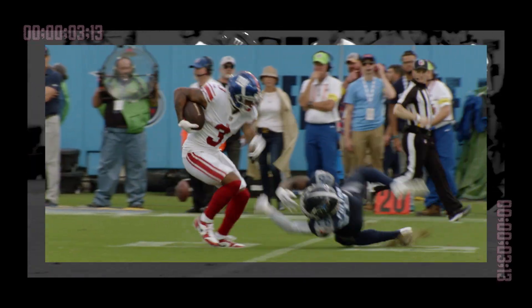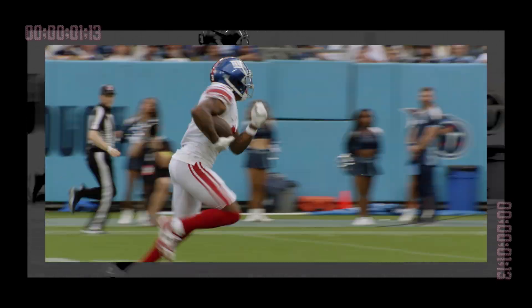Jones out of the gun, drops back to throw, going for a deep ball downfield. He's got Sterling Shepard at the 30. Shepard to the 20, Sterling is back to the 10, to the 5 — Touchdown Giants! 66 yards! What a throw by Jones!